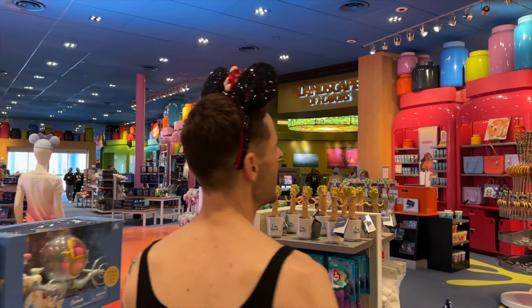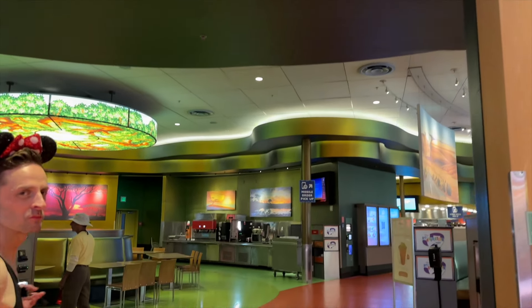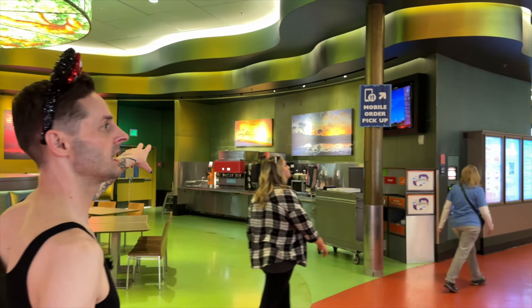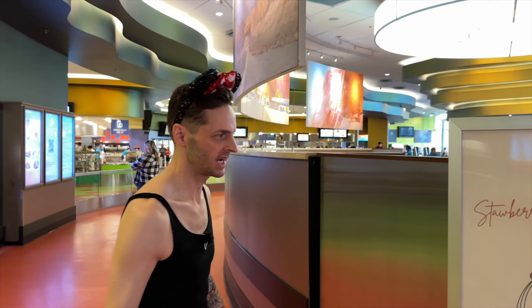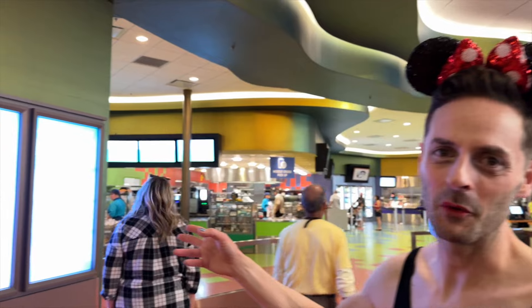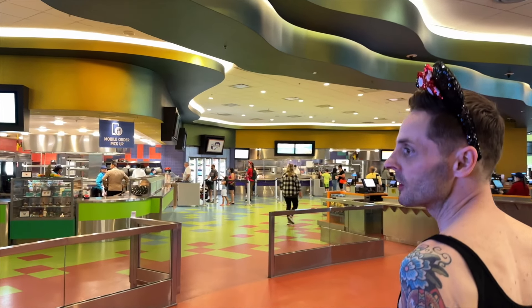Let's go take a look at Landscape of Flavors. It's a pretty standard food court for the All-Star resorts, though the layout is a little different. There's drink service on this side and also on the other side, plus a drink service island in the center. The strawberry jalapeño margarita is the special right now at $16.50. Mobile ordering is a handy way to go — there's a QR code you can scan to pull up the menu, and mobile order pickup is right here on the corner.